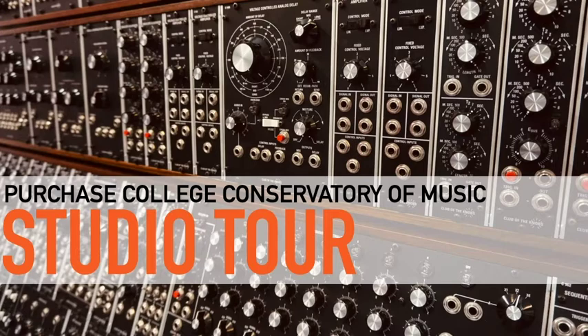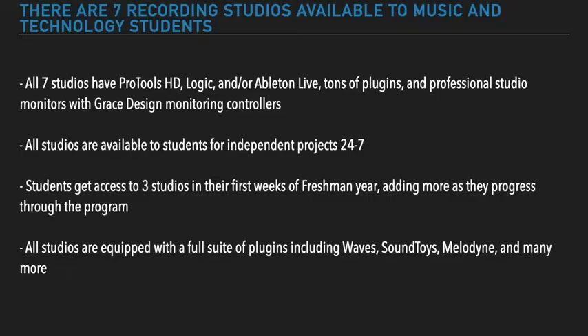Welcome to the Purchase College Conservatory of Music Studio Tour. There are seven recording studios available to music and technology students. All seven studios have Pro Tools HD, Logic, and Ableton Live, tons of plugins and professional studio monitors with Grace Design Monitoring Controllers. All studios are available to students for independent projects 24-7.